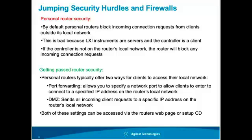Routers typically have settings to poke holes in their firewall, and these settings can be accessed through the router's web interface. Just like an LXI instrument, routers typically have a web interface — if you're on the local network you can connect to it, find the IP address in the manual, and change settings. The two things I'll cover that allow us to do this are DMZ, which stands for demilitarized zone, and port forwarding.